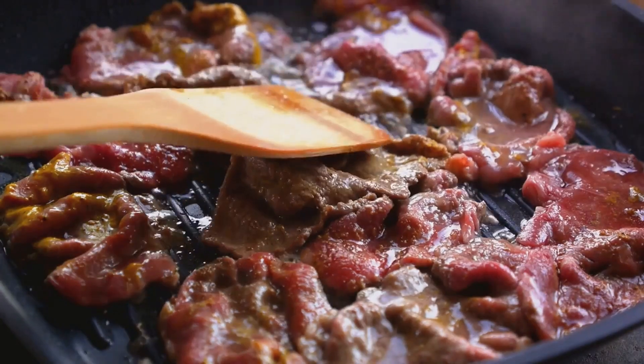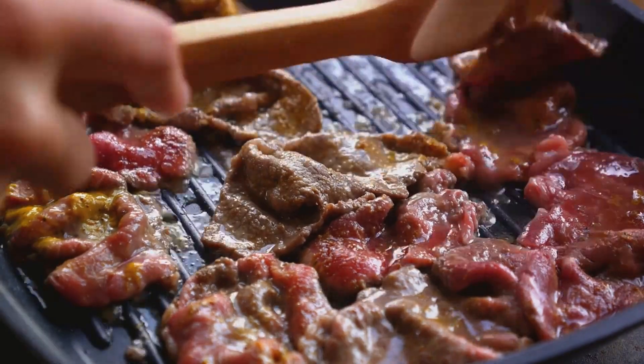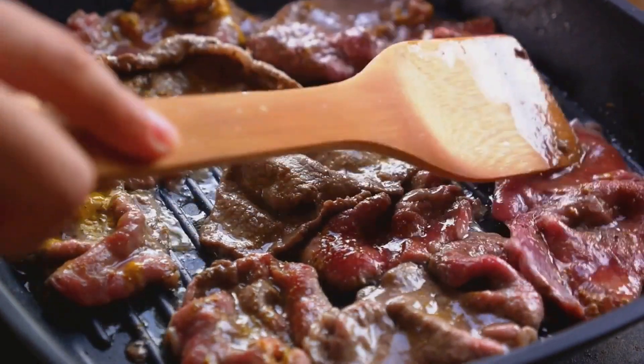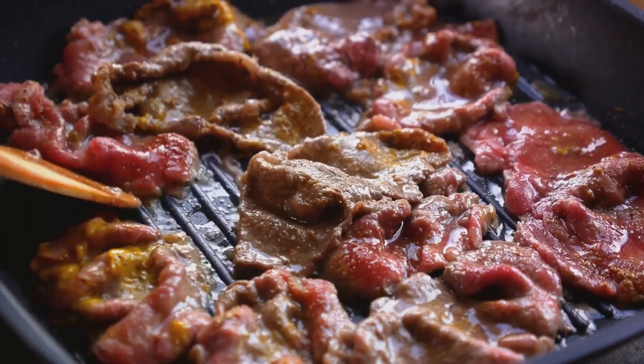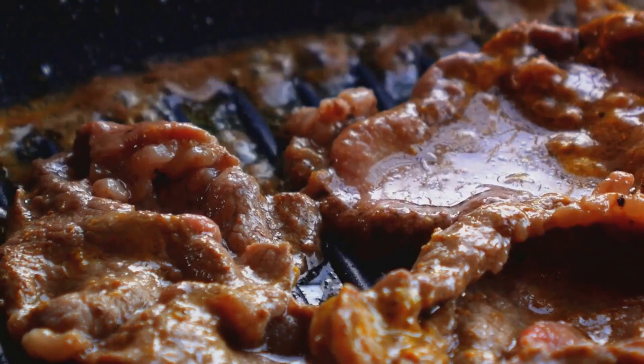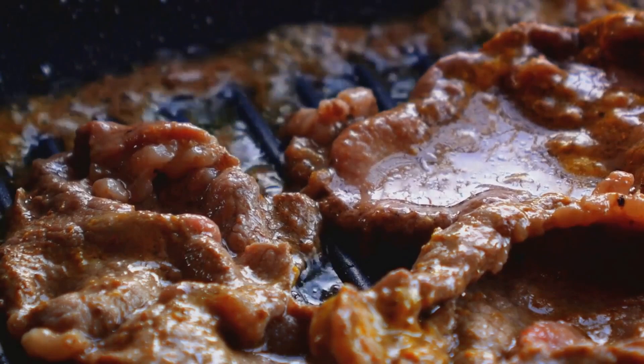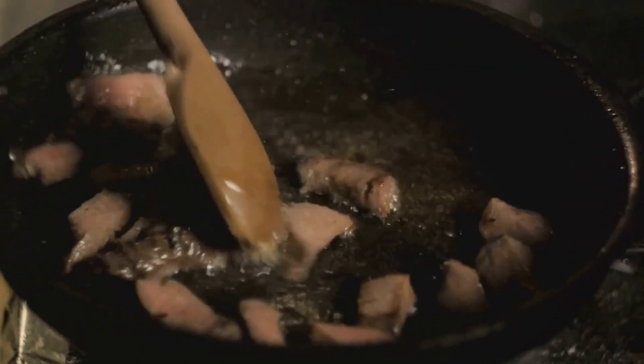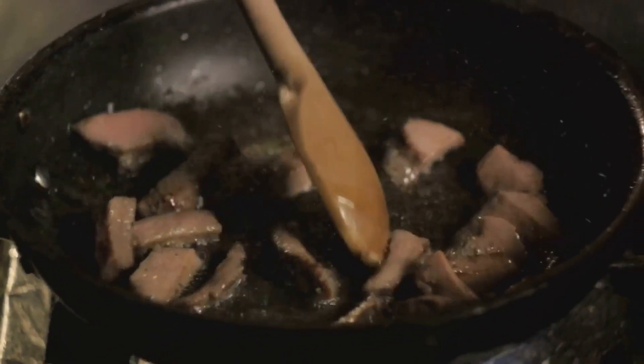As the meat sizzles and browns, it releases its juices, infusing the olive oil with a rich, savory flavor. This is an essential step in the making of paella, as it sets the stage for the ingredients yet to come. Listen to the sizzle, smell the aromas wafting through the air, and watch as the meat transforms from raw, pale pink to a gorgeous golden brown.